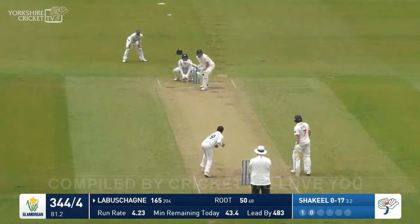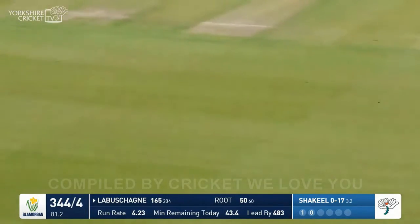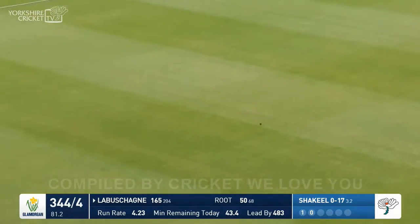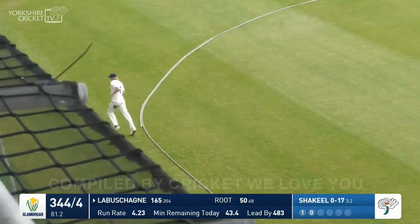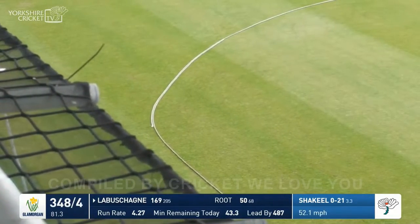Labashain drives out into the offside — I was going to say diving stop at deep cover — but the fielder there has dived over it and it's run away for four. 348 for four, Glamorgan.